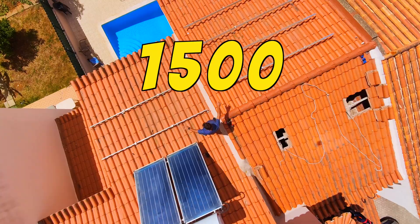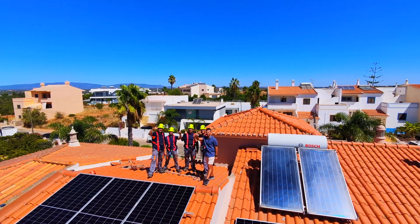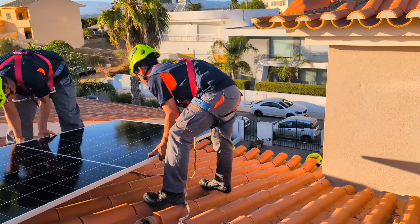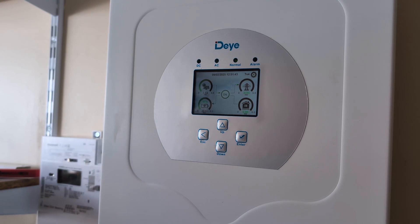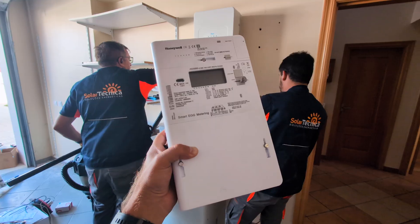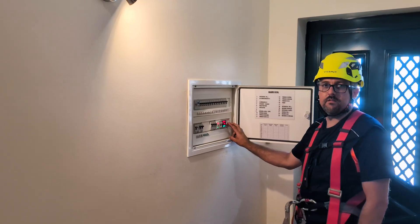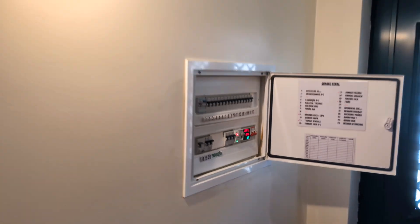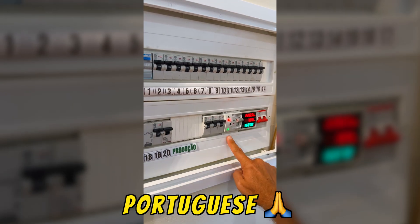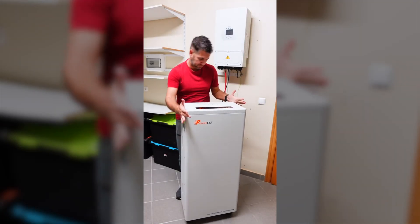Today we are going to replace a 1500 watt photovoltaic system with a 5500 watt one, which is really awesome. We are going to remove the old panels, install new ones, drill some holes, run the cables, and connect everything to the DAY inverter and Felicity battery. We are also going to install a totalizing meter, which in Portugal is required by legislation, and an automatic transfer switch (ATS) that turns on automatically when the power goes out.